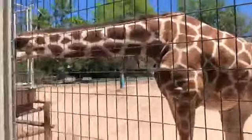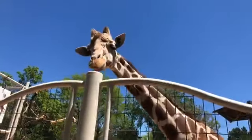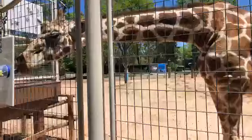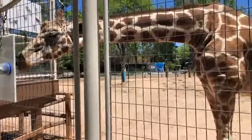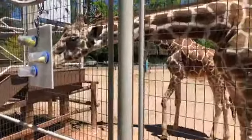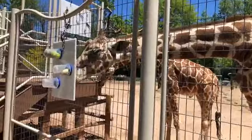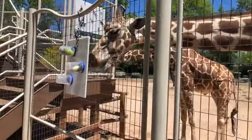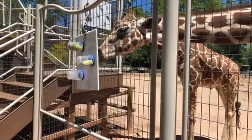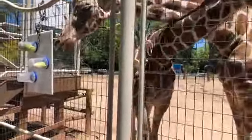Hessie is also our largest giraffe — she weighs in closer to 2,300 pounds. She has that beautiful blonde face and was actually born at the San Diego Wild Animal Park and came to us when she was about five. Anna wants to know why they're called reticulated — another good question. The reticulated refers to the spots and the pattern on them. Like a reticulated python, the reticulated giraffes all have very unique patterns where they're close together in that particular shape. There's another giraffe called the Maasai that has crazy-looking spots where it looks like someone picked up a paintbrush and threw paint at them.